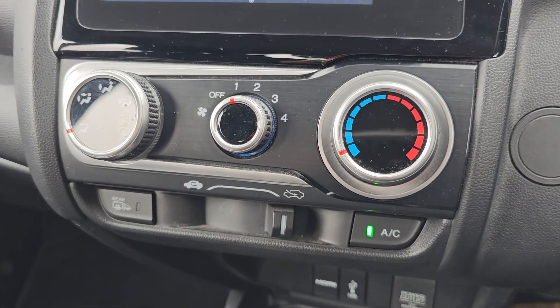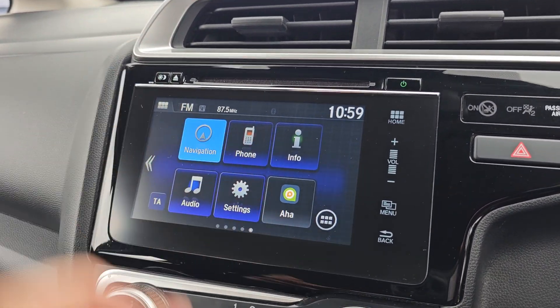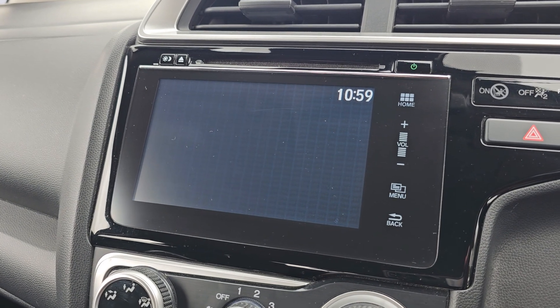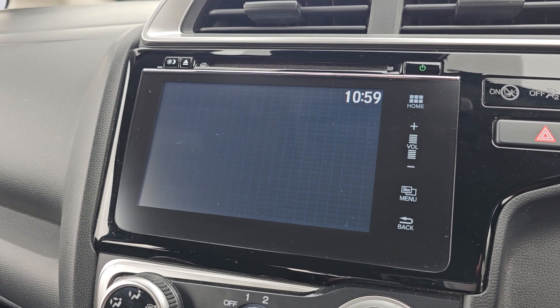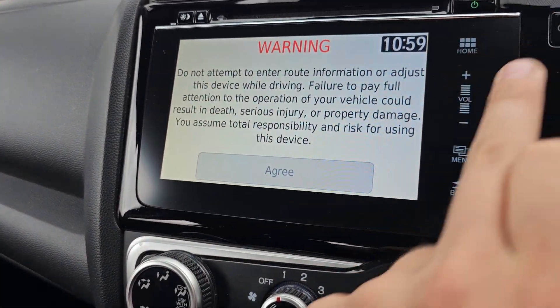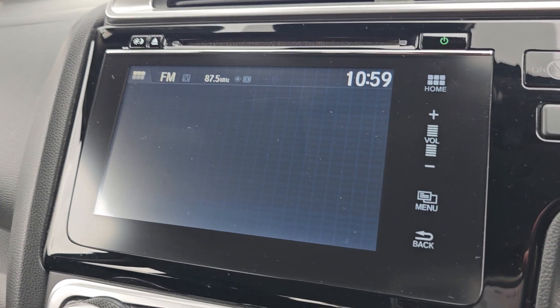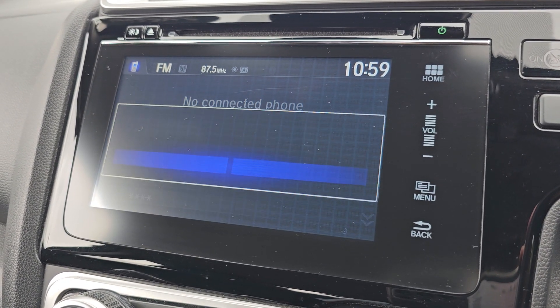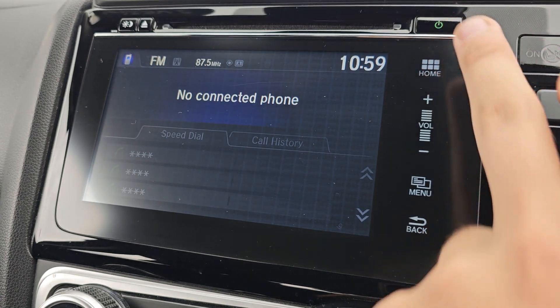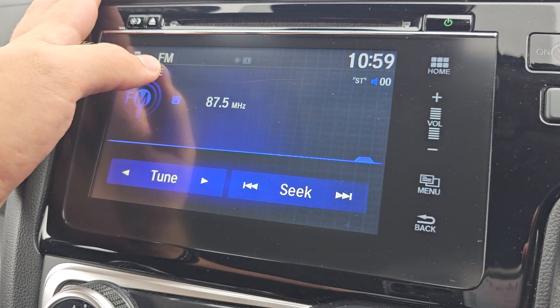You've got your air conditioning in the middle, and then you also have a 7 inch touch screen display which comes with your satellite navigation. I'll show you the map in a moment. You also get your Bluetooth hands free, and then you do also get your various audio sources just here.